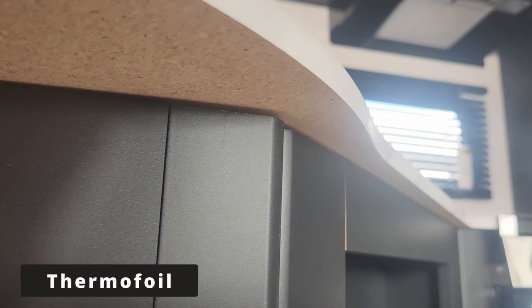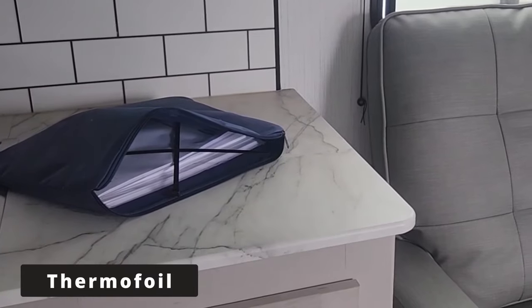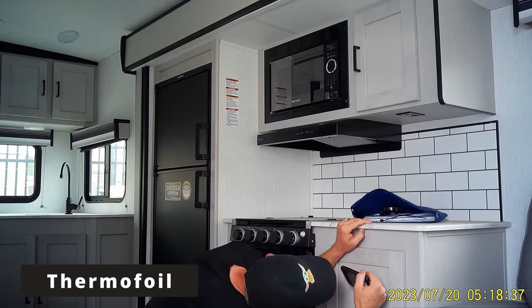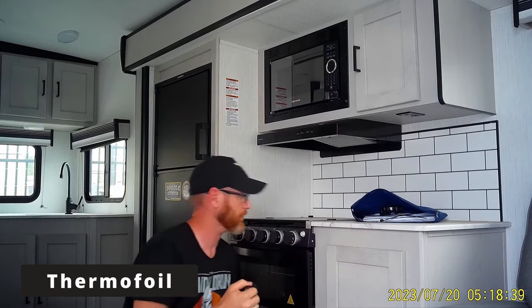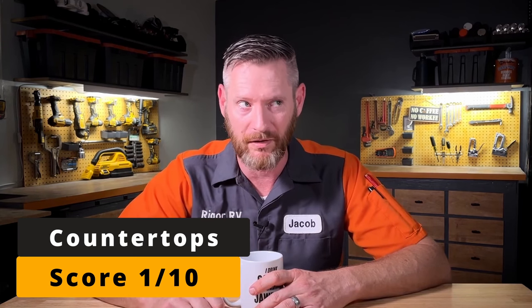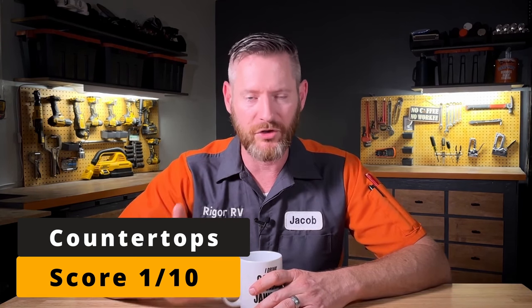The countertops are what is called thermofoil — they take some sort of board and put a plastic wrap over the top with a pretty pattern that looks like granite or something. I don't really like thermofoil countertops because if you cut it, water can get through the cut and make the particle board underneath swell and come apart. Also, if you set something hot on there — and I've seen this numerous times — someone takes a pot off the stove, sets it on the countertop, and it just melts a hole in the top. There's nothing you can do except replace the whole countertop. It's easy to mess them up.